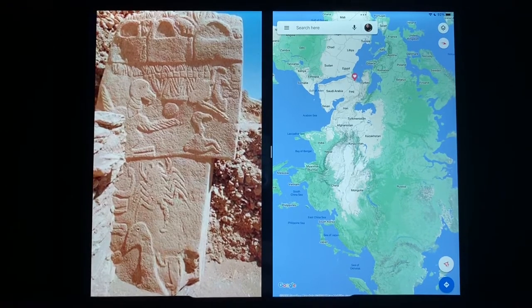Hello, Göbekli Tepe fans. Welcome back to my channel. Today we're going to take a closer look at Pillar 43, the Vulture Stone, as promised. My summary moved a little fast the other day, and I did that on purpose to make sure I could get everything in. I'm going to do that again today — plus I don't want to bore you. So let's get right to it.